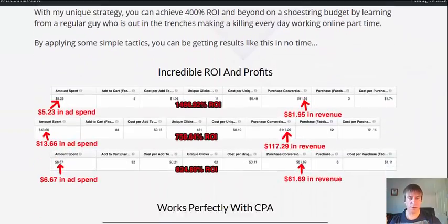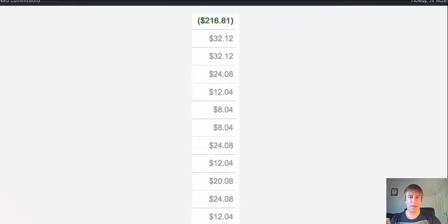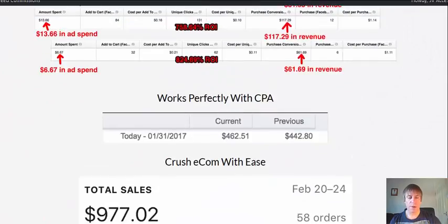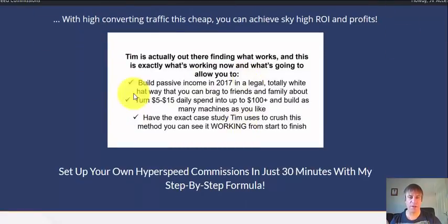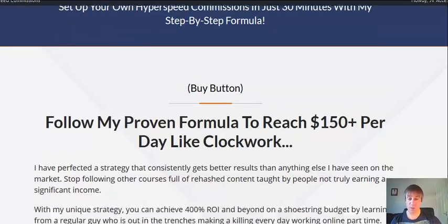Let me just scroll down and show you some of the results he's having. Now the sales page doesn't actually mention what platform he's using, but I can tell you it's Facebook. They're using blind copy on the sales page, but he's using Facebook video ads. He's sending the traffic not only to CPA offers, but also to ready-made products he found on Gearbubble etc. The training goes through it all.